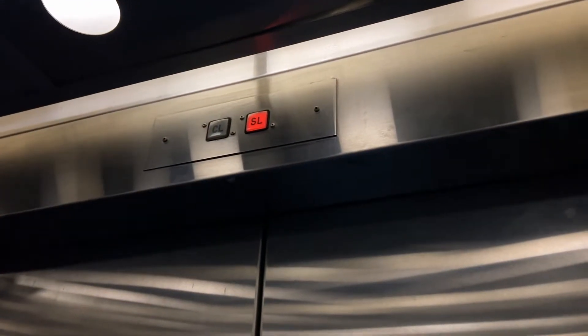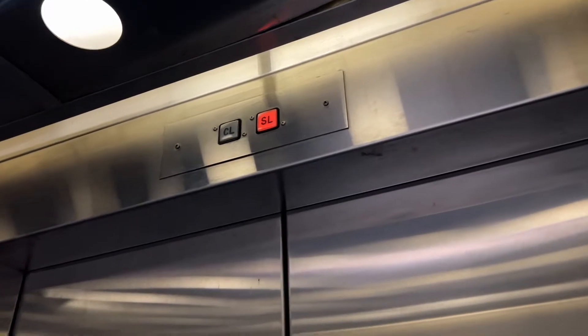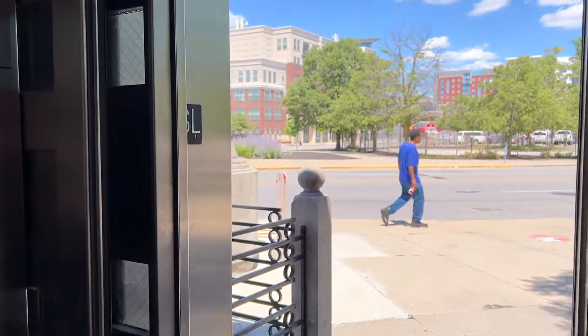There's an indicator up there. Get me out of this thing.